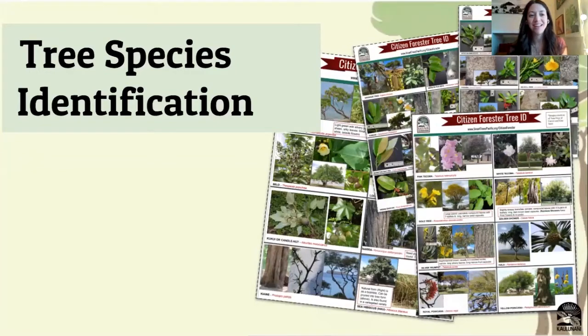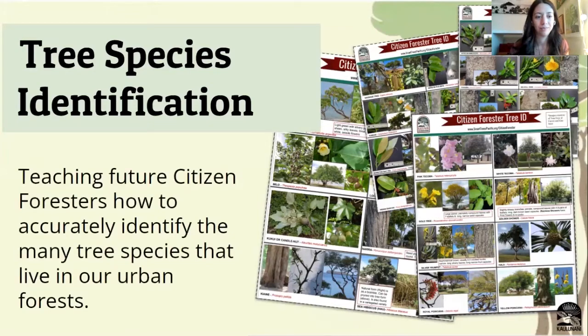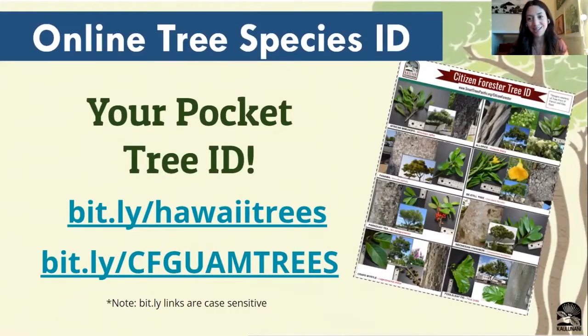Next up is tree species identification. This is one of my favorite parts about the program because you get to learn about the variety of different types of tree species that we have out in our communities. You're not expected to be an expert in tree species right off the jump. We do have resources to help you when you're out in the field to identify your new tree friend. We have pocket tree IDs that we recommend saving as a bookmark on your phone so you can use them when you're out in the field.